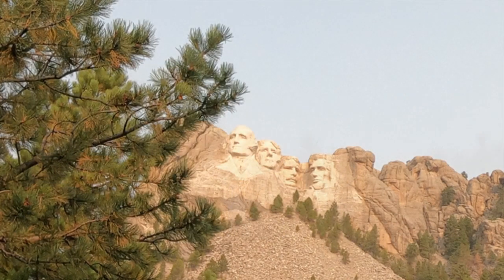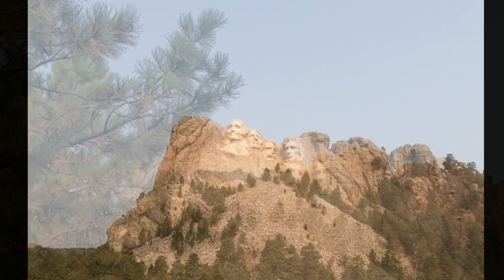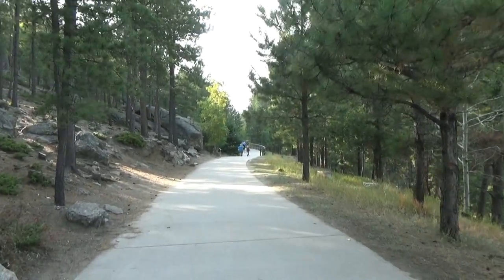That's one of the things we want to point out to you: this is Mylena's second time and my third time to be here. If you've never had the opportunity to see it in morning light, you want to do that.